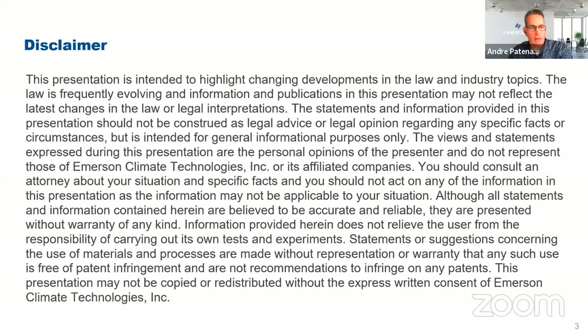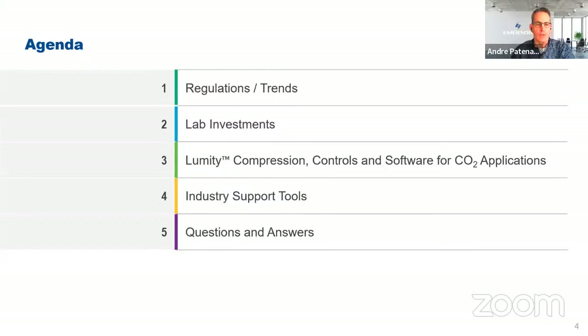Thank you very much, Michael. Emily and I are excited to present to the group today about the Emerson product portfolio and what's been coming up on the Emerson side. We're going to break it down into a few sections. I'm going to start off talking about regulations and industry trends, then Emerson lab investments specifically related to CO2, then compression. Emily will cover controls — there's a lot of really cool things going on on the control side. After that, I'll finish up with one slide on industry support tools related to CO2, then we'll get to the Q&A period.